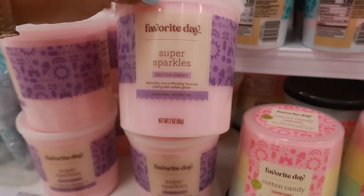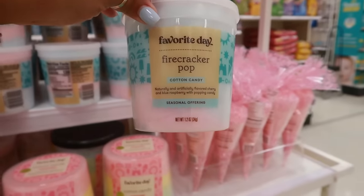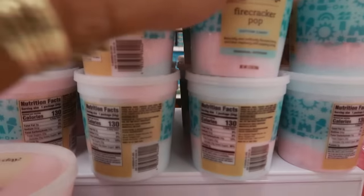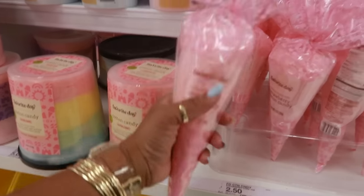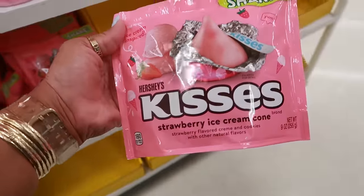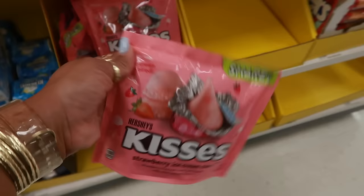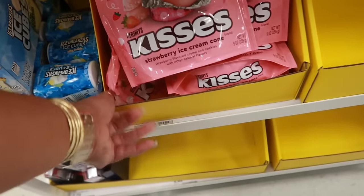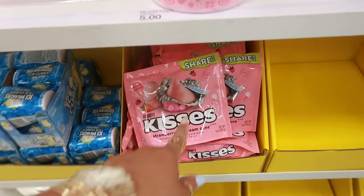There's cherry cotton candy with edible glitter, and firecracker pop raspberry with popping candies. All the cotton candy varieties, strawberry cotton candy, and these strawberry ice cream cone Hershey's Kisses — I bet those are good — I think around $4.89.